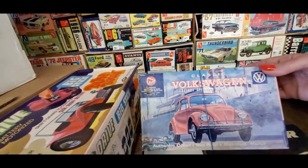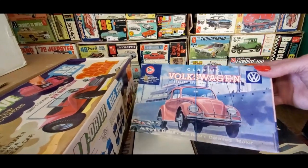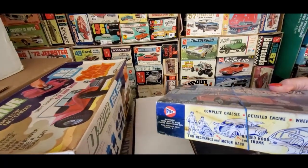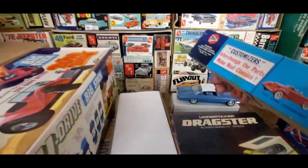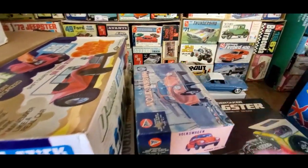Pyro Volkswagen — wow, factory approved scale model kit, sunroof, detailed motor, two mechanics and motor rack. That is so sweet, $40 on that. That is so cool.